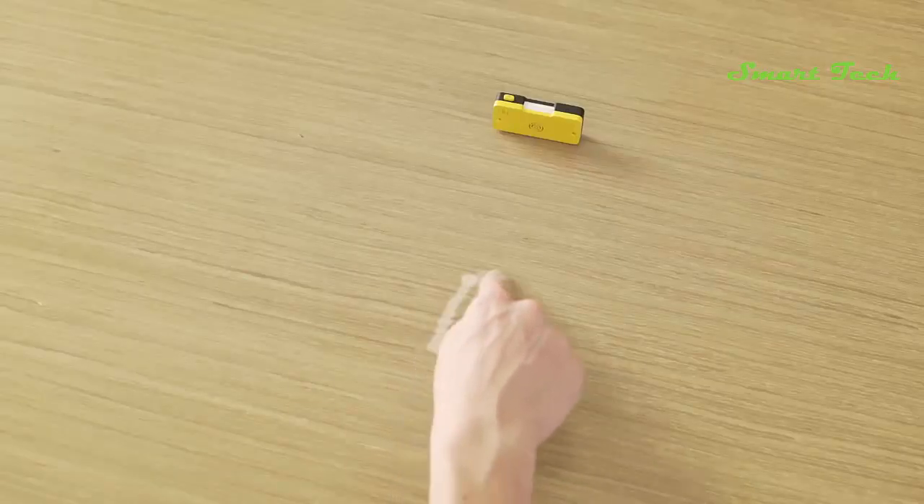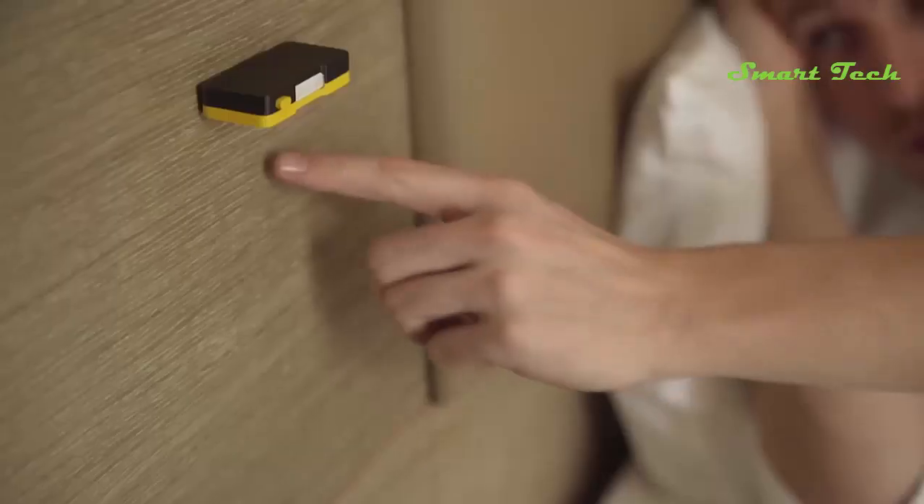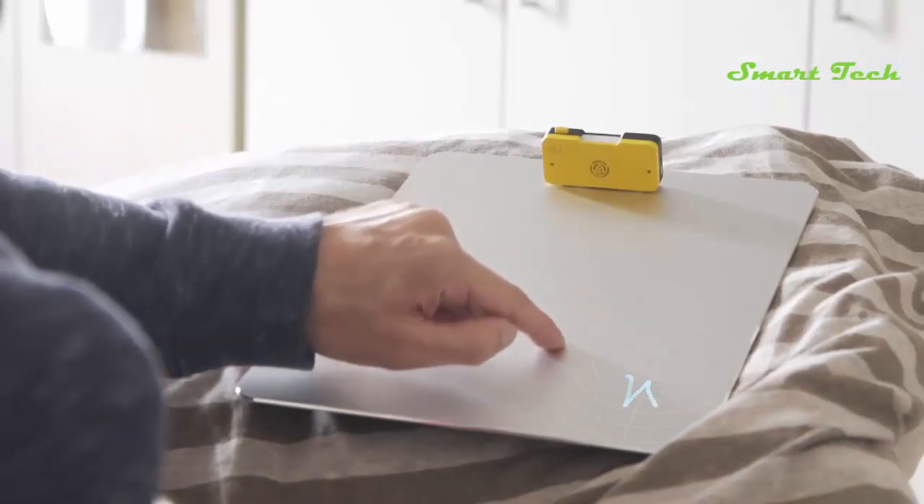Simply assign gestures for different scenarios and switch between them just by moving your hands. Vela works on any surface, so you can clip it anywhere you like, or even design your own control pad.